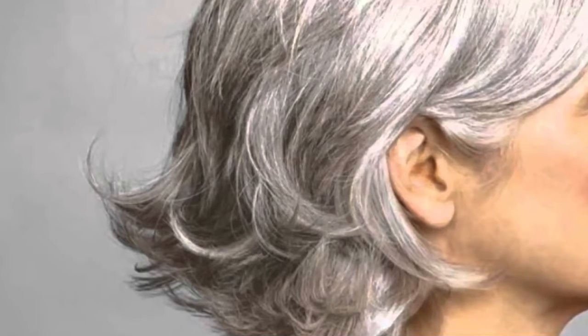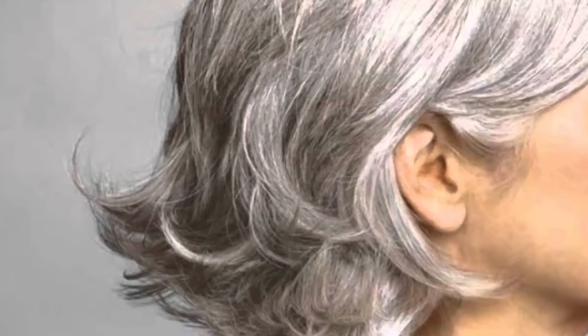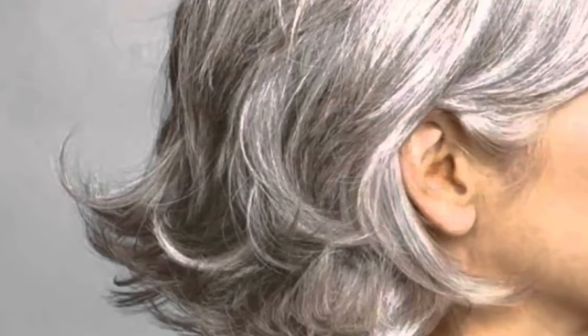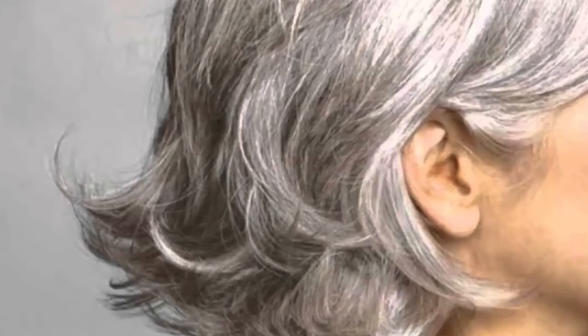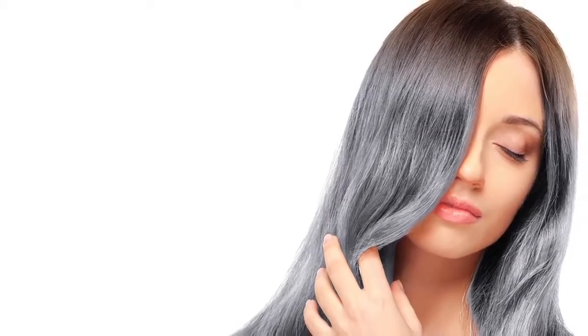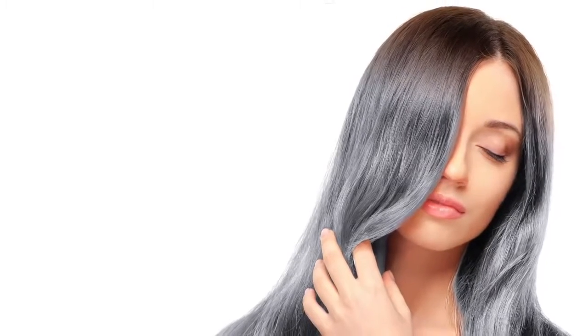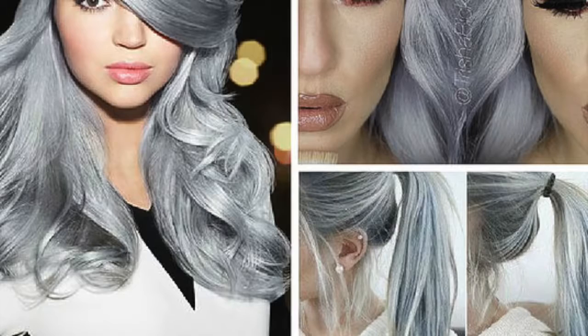With age we begin to notice gray hairs, giving us the appearance that we are aging very fast. Even young people can have gray hairs due to loss of pigmentation or a decrease in melanin in the scalp. Nobody likes gray hair, so many resort to hair dyes — but hair dyes only solve the problem momentarily while damaging hair with their harmful ingredients.